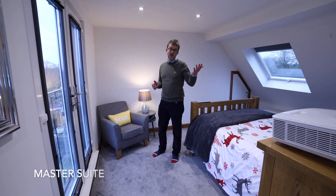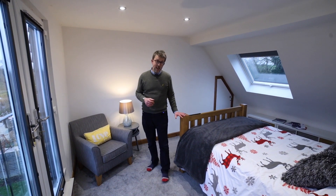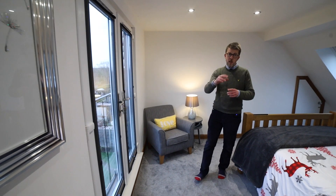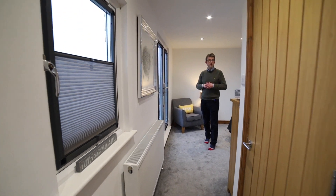On the second floor we've got this fabulous master bedroom. You've got the sleeping area here and Romeo and Juliet doors which give far-reaching country views. In front of me you've got a fabulous dressing area and an ensuite bathroom as well.